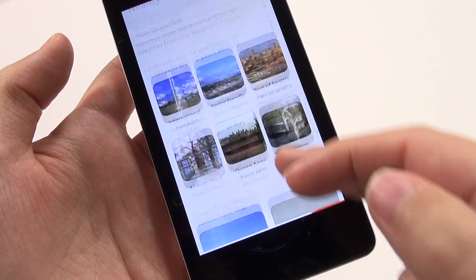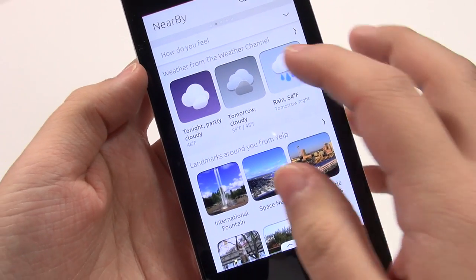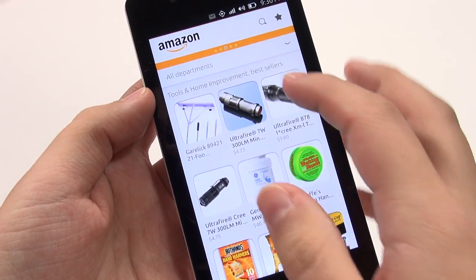I talked to Canonical and they said that in terms of scopes, they are wanting to make them more advanced. For example, with the eBay scope, they're hoping you'll be able to bid right from it, or when using the Amazon scope, be able to do a one-click buy. So I'm hoping in the near future we start seeing more usefulness from these scopes.